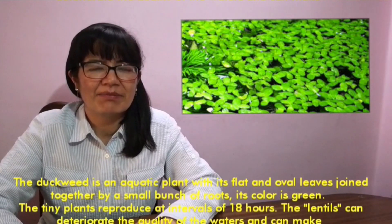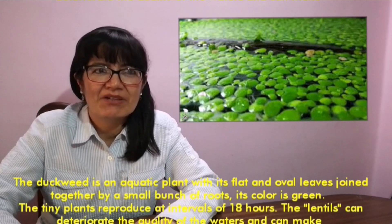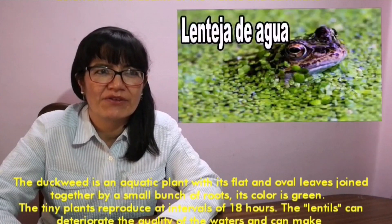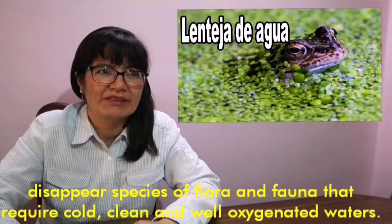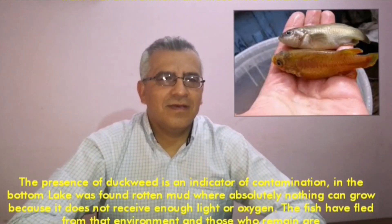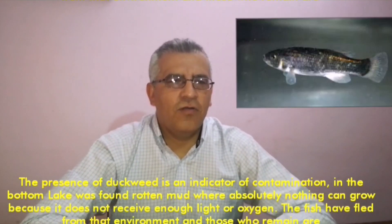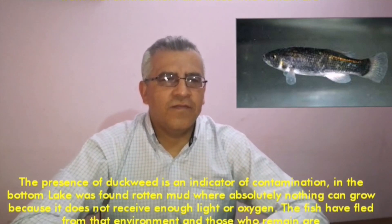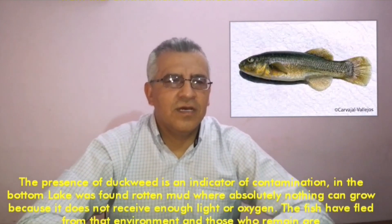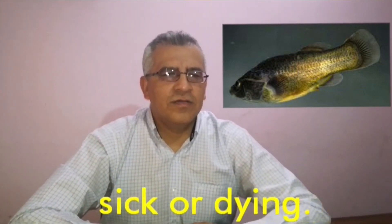The duckweed is an aquatic plant with flat and oval leaves joined together by a small bunch of roots. Its color is green. The tiny plant reproduces at an interval of 18 hours. The duckweed can deteriorate the quality of the water and make disappear species of flora and fauna that require cold, clean, and well-oxygenated water. The presence of duckweed is an indicator of contamination. In the bottom of the lake was found rotten mud where absolutely nothing can grow because it doesn't receive enough light or oxygen.